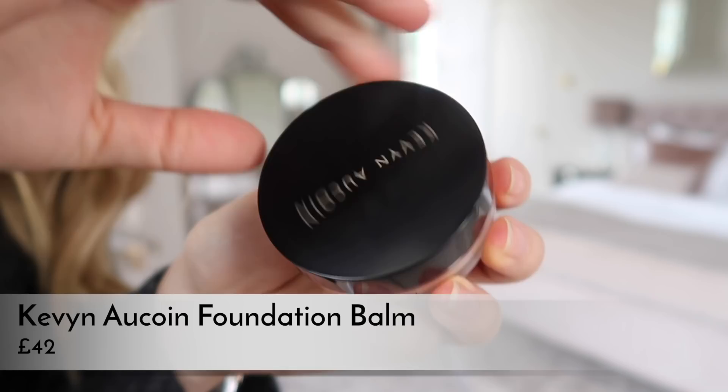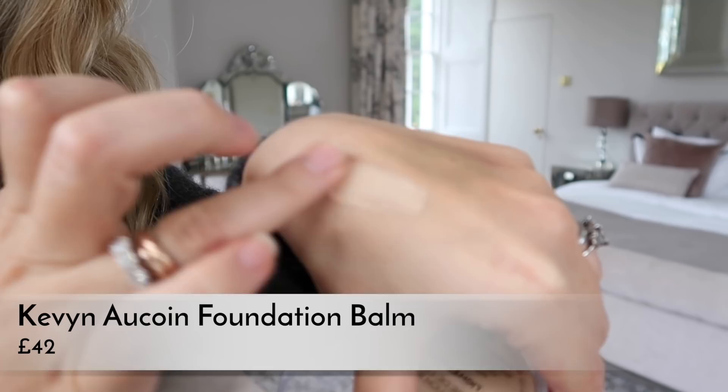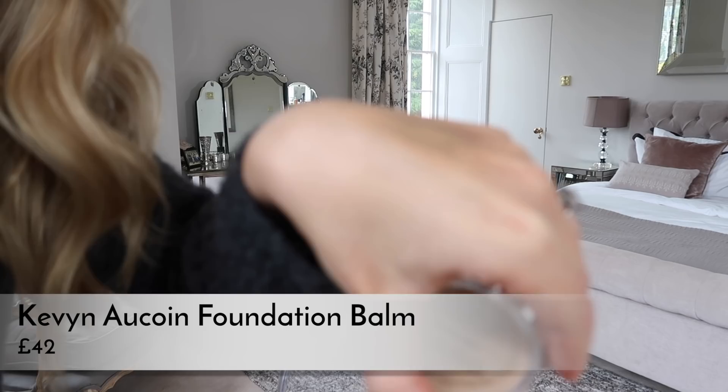That kind of cakey, heavy feel that you get from cream foundations a lot of the time — you don't get that with this. It's really moisturizing feeling and it goes on the skin really nicely. It comes with a little buffing brush but I actually prefer using a beauty blender. It's like a little flat-top kabuki brush and it's nice, but beauty blender all the way with this.